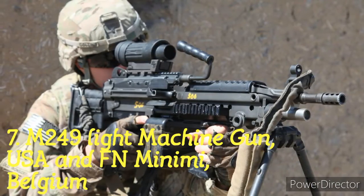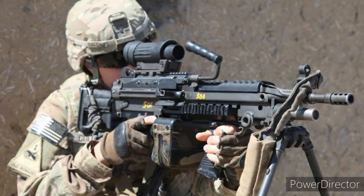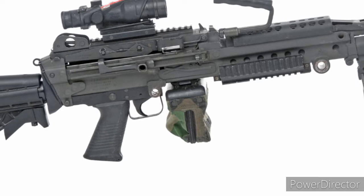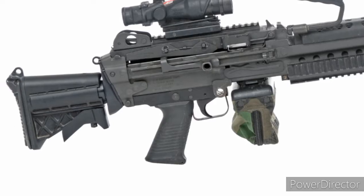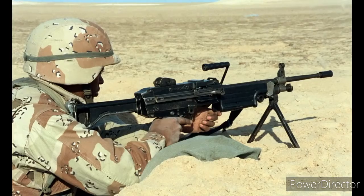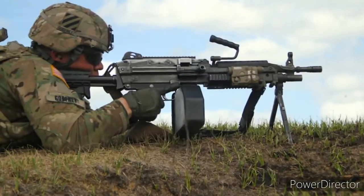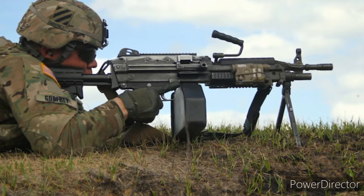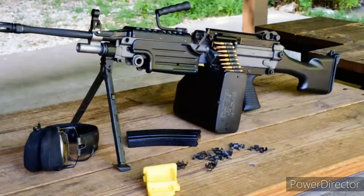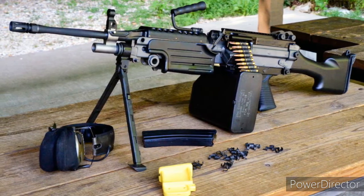Number 7: M249 Light Machine Gun, USA & FN Minimi, Belgium. 'Squad assault weapon' is the other name of the M249. It is an adaptation of the Belgian FN Minimi, so all the credit goes to the Belgian FN Minimi. Its production began during the 1970s, which came into existence due to the lack of effectiveness and automatic firepower in small numbers. A folding bipod helps this light machine gun to stand powerfully. The weapon provides the infantry squad with a heavy volume of fire of a machine gun, and accuracy and portability approaching that of a rifle.